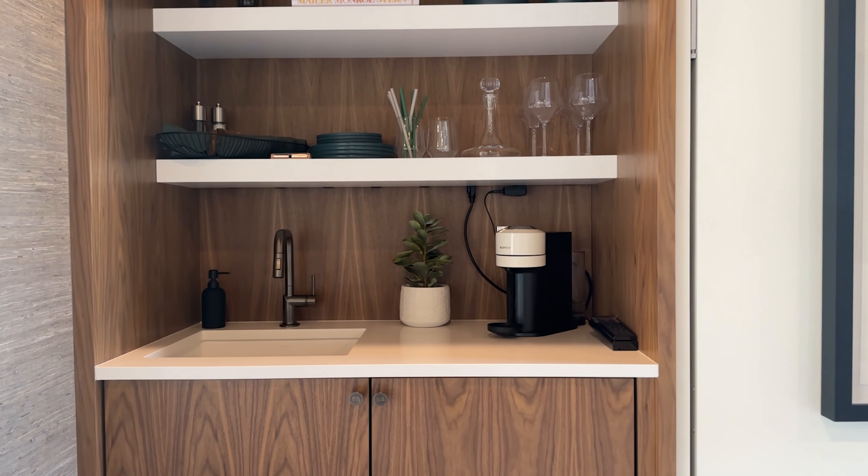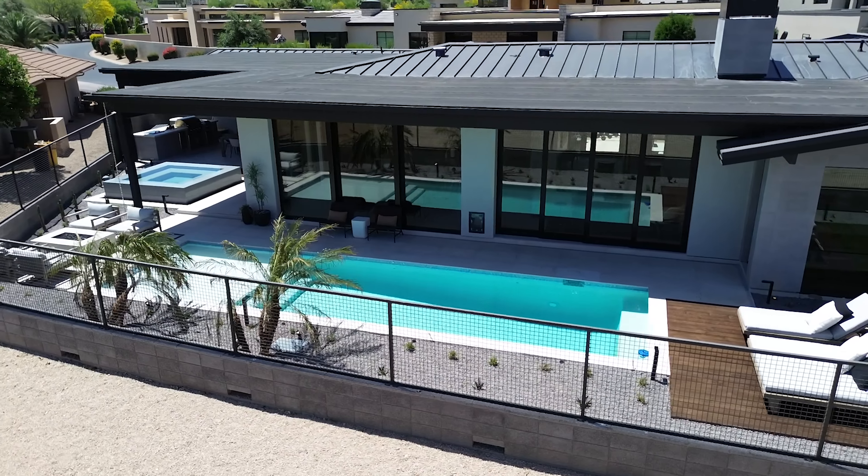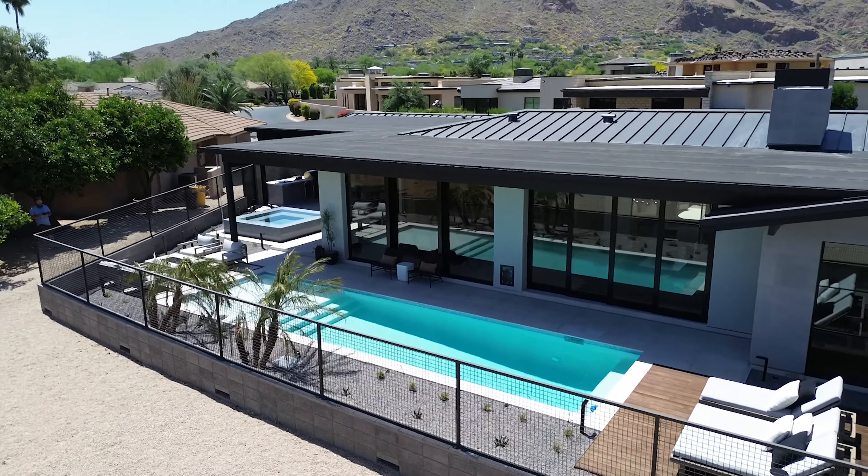Our designer Angela knocked this space out of the park. Its kitchenette and Murphy bed provide the dual functionality to be tucked away and hidden when guests are not residing in the space, and open it up for entertaining when watching the big game.